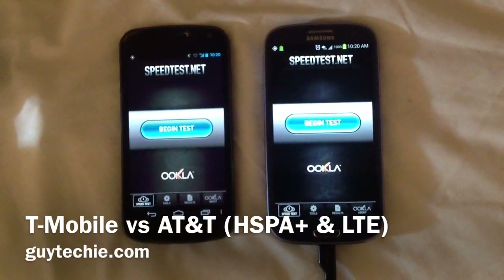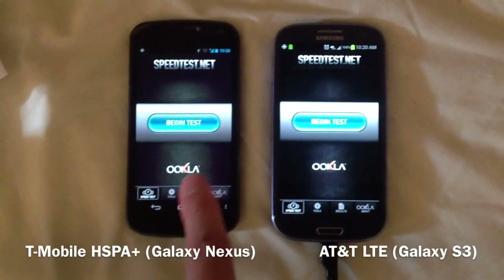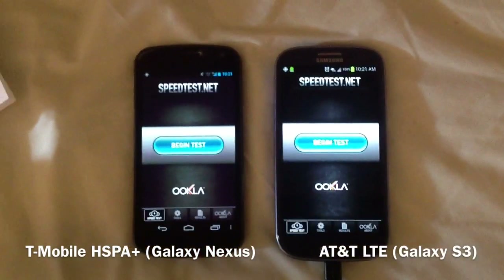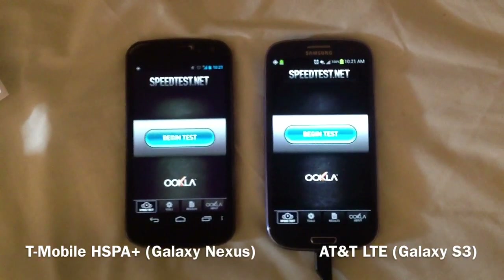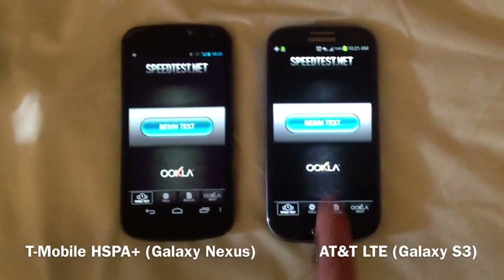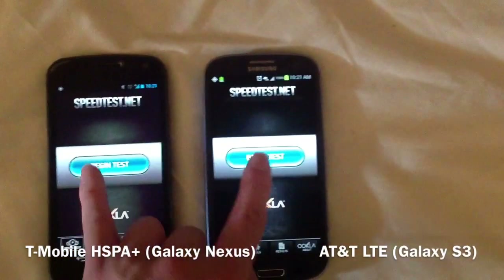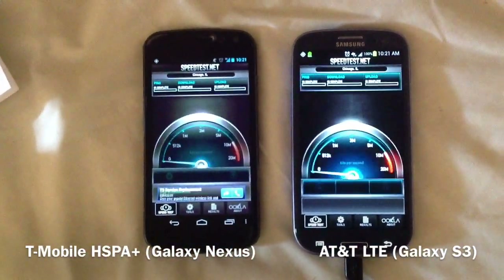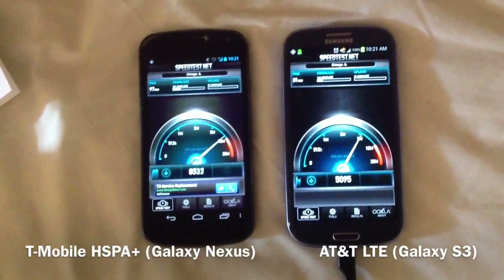Hi, this is Norman with GuyTeki.com. On my left is the Galaxy Nexus GSM on T-Mobile's network. This is only a single carrier HSPA+, not DC-HSPA+, so it only gets 21 megabits per second. This one is on AT&T's 4G LTE, and we're doing a simple speed test today. I can do them simultaneously because they're on two different networks and two different frequencies.